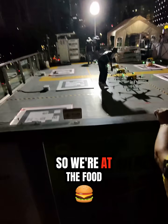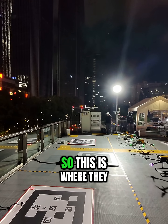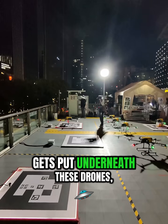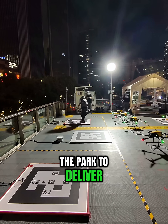We're at the food delivery drone place, this is where they take off from. People order their food, it gets put underneath these drones, and then the drones get sent off to the park to deliver it.